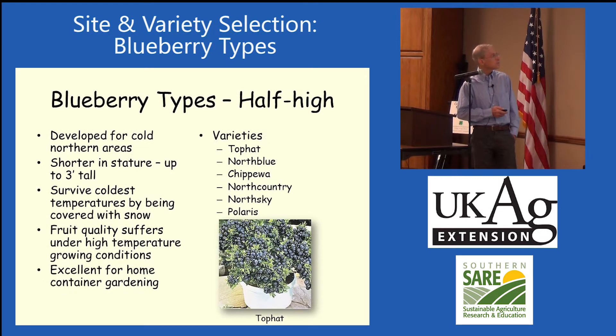The half-high blueberries are crosses between the lowbush and the highbush blueberries. The idea was to get a lower blueberry that would be protected by the snows up north and get through the winter, and they wanted to machine harvest it. They found out when they grew it, it didn't machine harvest — it just shredded the bushes. But they've developed a lot of varieties. These have a little larger fruit than some of the lowbush blueberries. Fruit quality is not quite as good for us here because it's hot here, much hotter than Minnesota and those northern areas, which affects the respiration rates. These work very well in containers for backyard growing, but it's not something I would recommend for commercial production.